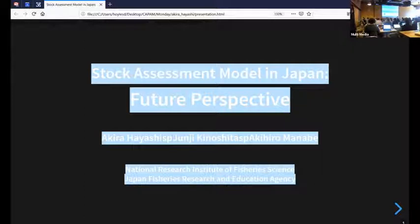I'm afraid that this talk may be somewhat out of place in this workshop, but I am happy if this talk can provide some ideas for the development of next generation stock assessment.